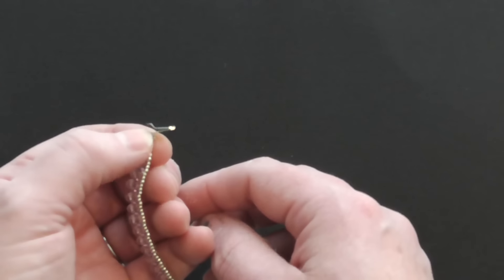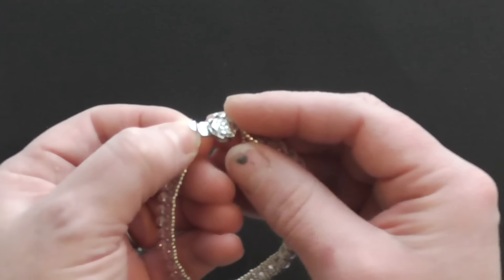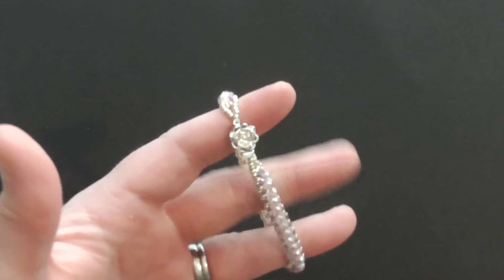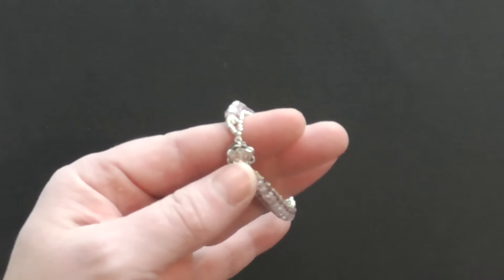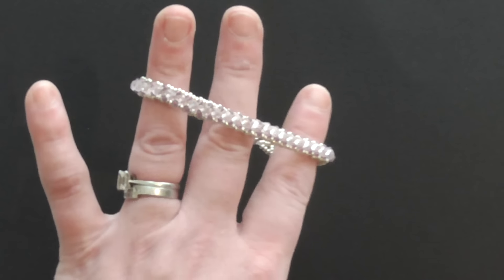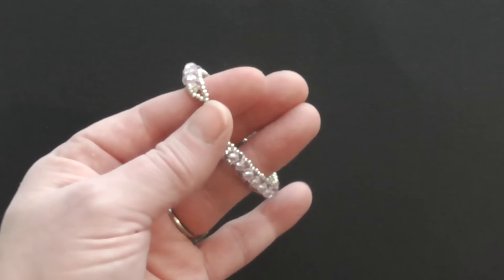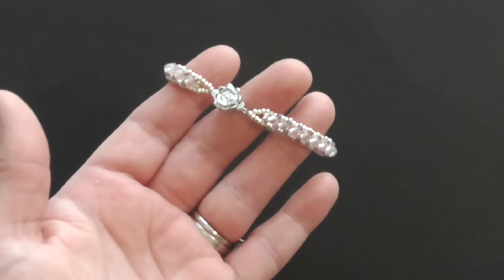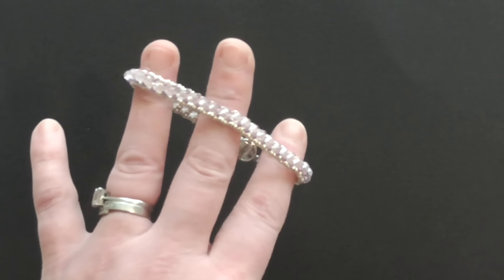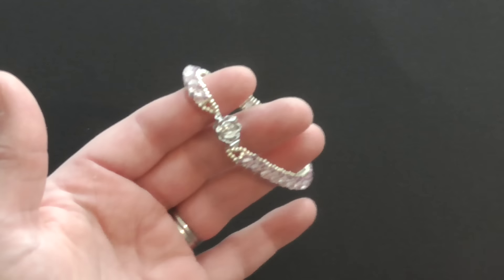The clasp she's put on here is awesome — it goes inside and then clicks, so it's like a safety clasp, you're not going to lose it. At the same time it's stunning — it's a flower shape like a rose and it's absolutely beautiful. There are no flaws in this bracelet; every single bead is perfect, the finishing is perfect, how it's been strung together is perfect — you can't see any joints or any knots.